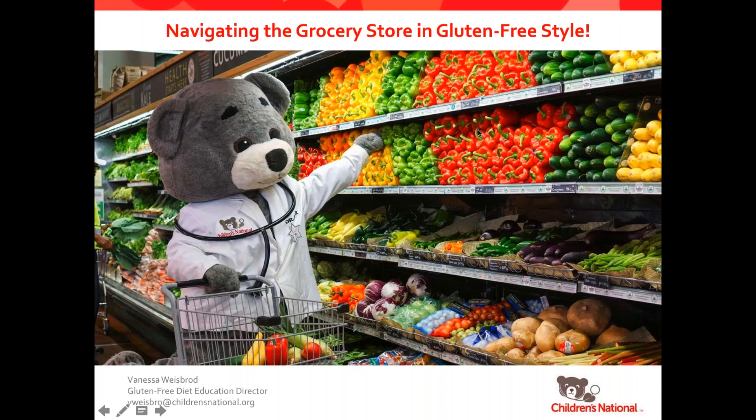Hello everyone, and I want to welcome you to our Navigating the Grocery Store in Gluten-Free Style webcast. I'm Vanessa Weisbrode, coming to you from the Celiac Disease Program at Children's National Health System, and I hope that everyone will learn a lot today about how to approach the grocery store while managing a gluten-free diet.